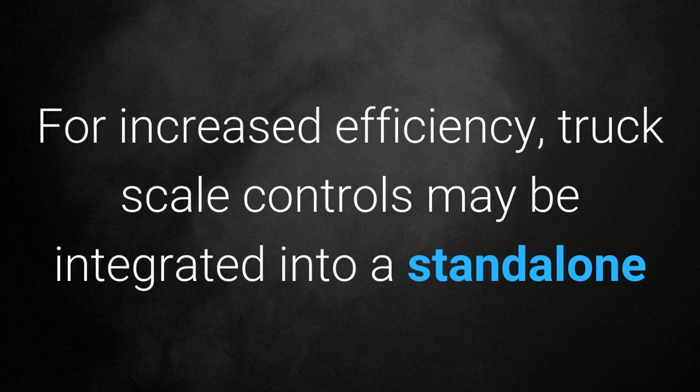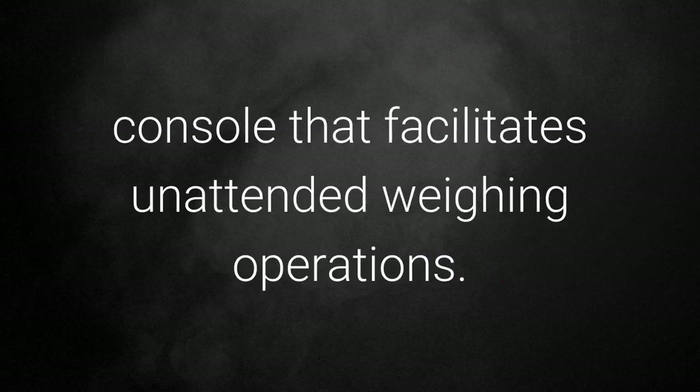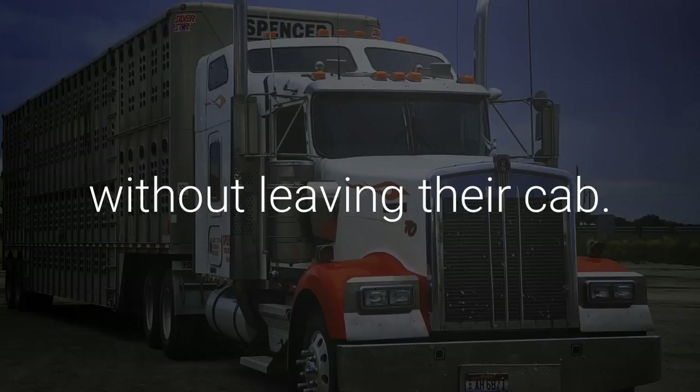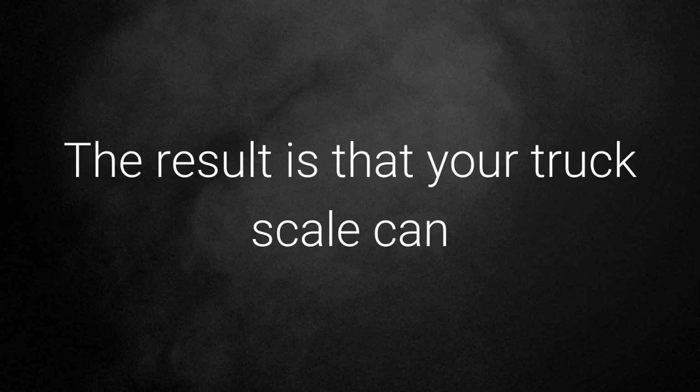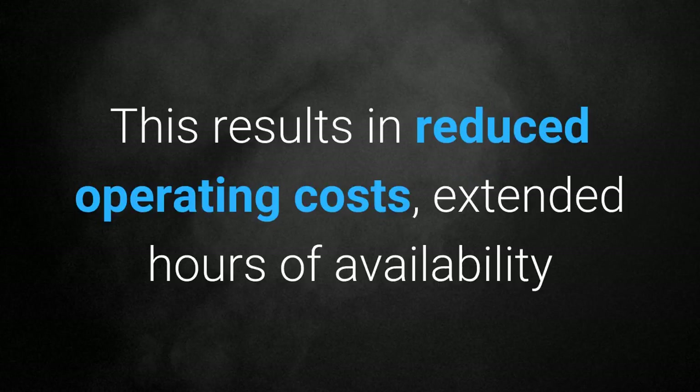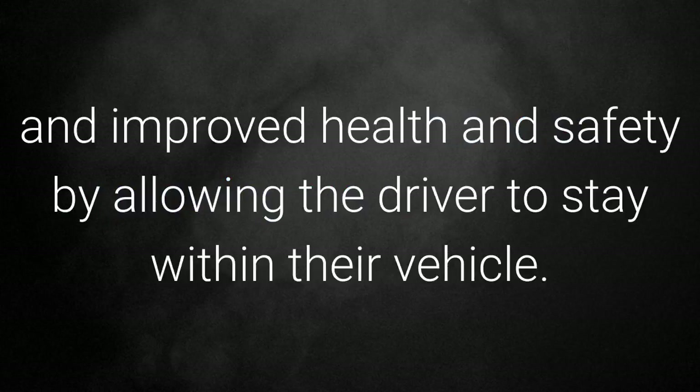Unattended terminals: for increased efficiency, truck scale controls may be integrated into a standalone console that facilitates unattended weighing operations. The terminals enable drivers to complete weighing transactions 24/7 without leaving their cab. The result is that your truck scale can run smoothly without a dedicated operator, resulting in reduced operating costs, extended hours of availability, and improved health and safety by allowing the driver to stay within their vehicle.